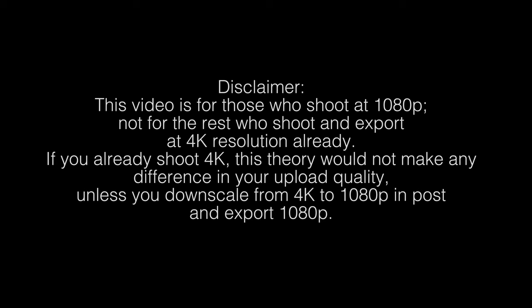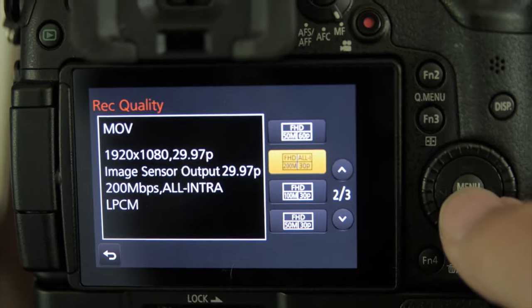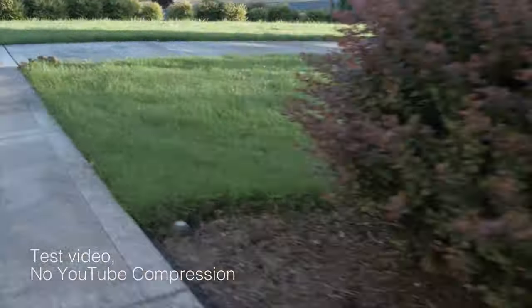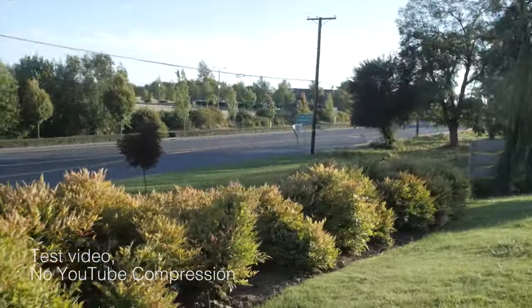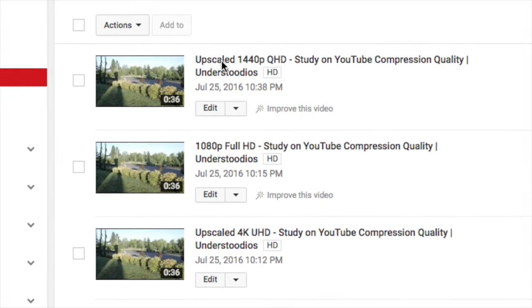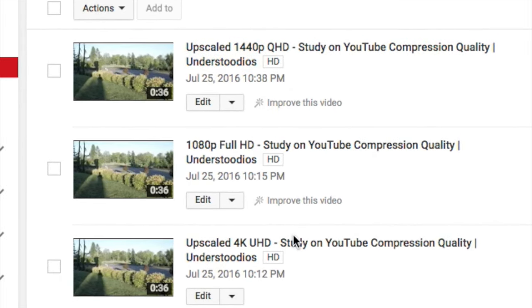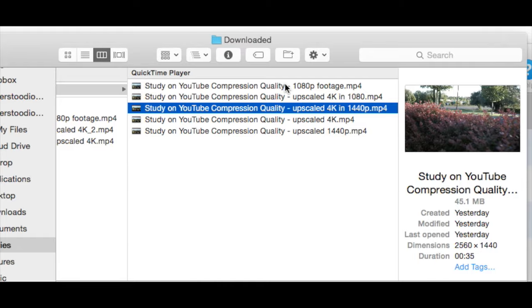I knew that this theory was correct but I had to do some testing to show you guys how much of a difference it actually makes. So I shot a video using my GH4 in MOV format, 29.97 frames per second, with the bitrate set to 200 megabits per second — the highest the GH4 can handle — and all the other camera setting details are written in the description below. I shot everything handheld so the footage would be very shaky, emphasizing the compression a lot more because there are a lot of changes between frames. I exported the footage using Final Cut Pro 10: one in 4K Ultra HD, one in 1440p (also known as Quad HD), and one in Full HD 1080p. I uploaded all three versions to YouTube and downloaded all of them in several different resolutions.